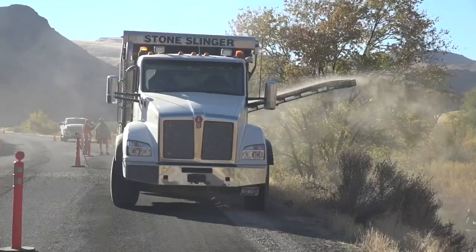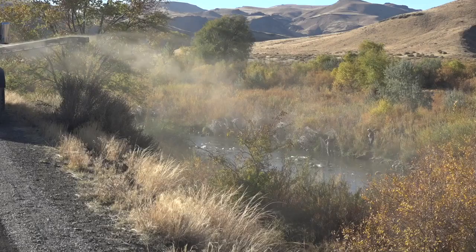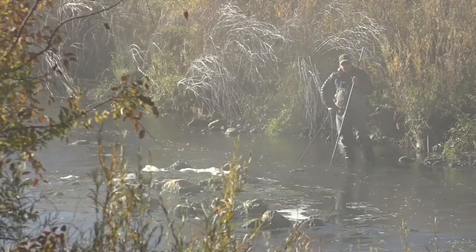To do this, the Boise Valley Fly Fishers will add 100 cubic yards of gravel in an attempt to create nests, called a redd, for brown trout to spawn. Each redd is approximately a hula hoop in size.